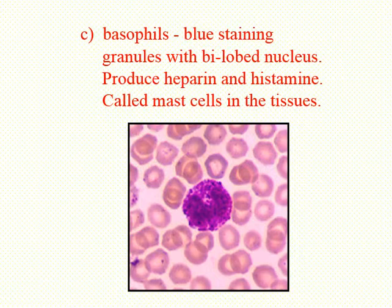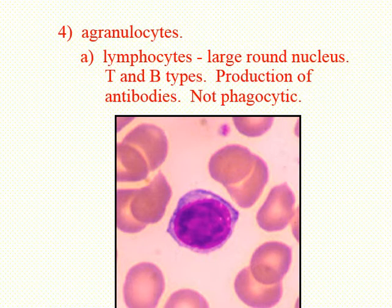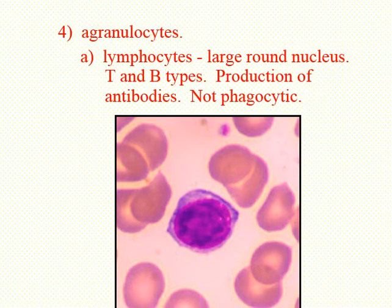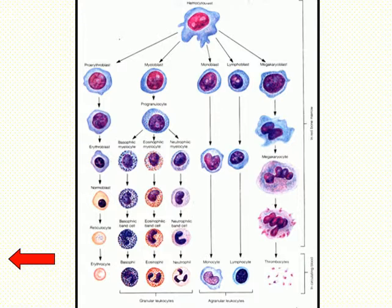What about the agranulocytes — those that don't have any granules? When you look at the agranulocytes, there are two types: the lymphocytes and the monocytes. Histamine increases inflammation. When we get to the immune system and also more of the cardiovascular system, we'll talk a little bit more about the functions of histamine.